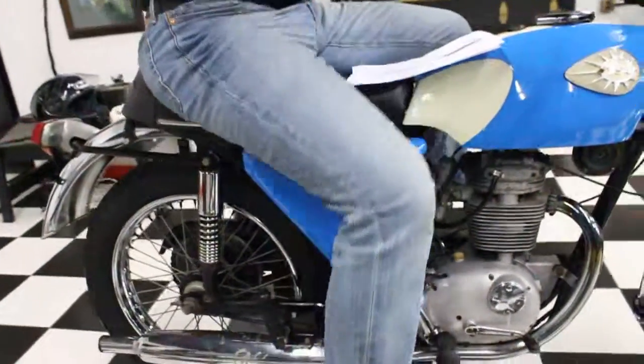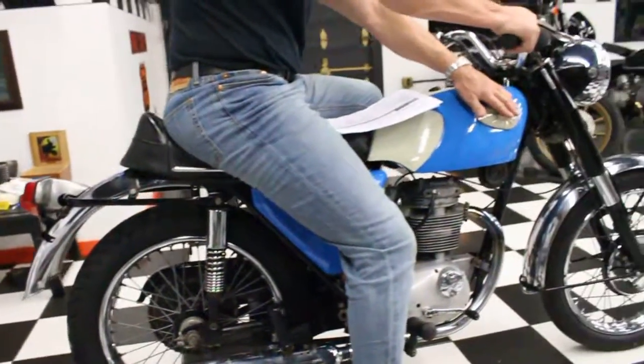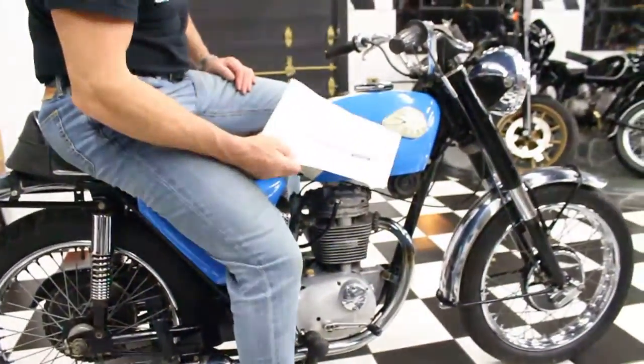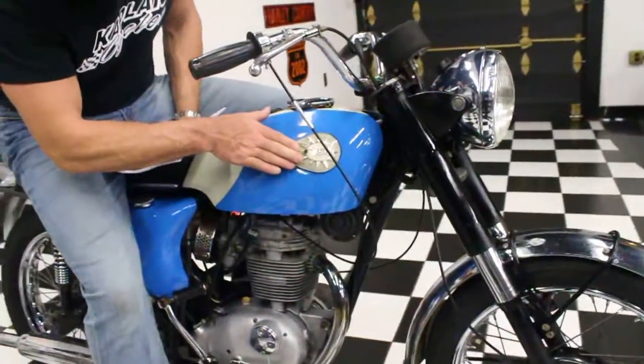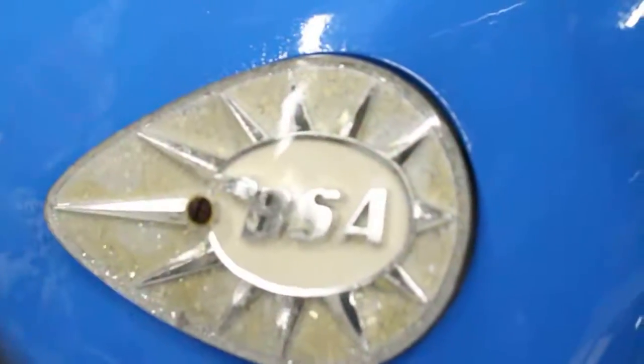The only thing I noticed on it was the tank badge on the other side is missing. Unfortunately, I'm sure that's something you can get off the internet. The original badge on the other side is in beautiful condition — take a look at this close up. It's in fantastic shape. It's like a 3D badge.